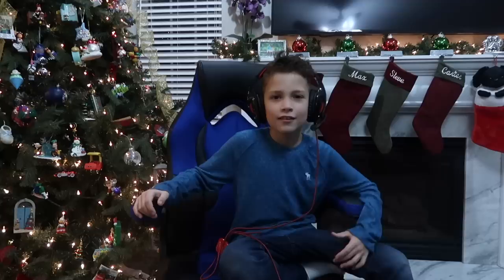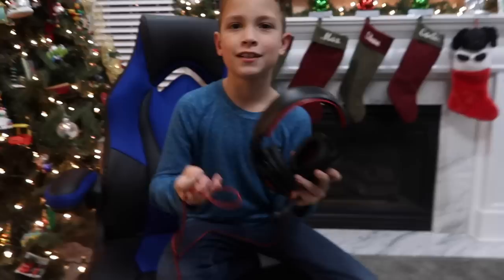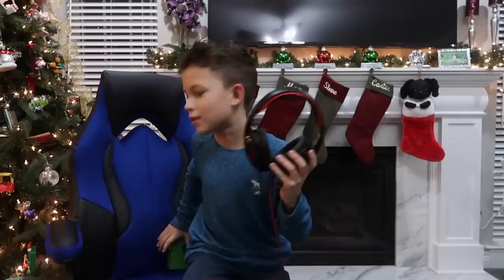My next item is these really cool gaming headphones. When I plug them in they light up on the sides, and they've got a microphone. There's a little control with mic on, mic off, and volume up and down to mute. It's got a super long cord which is awesome, and they work for your computer, Xbox, and also Chromebook.